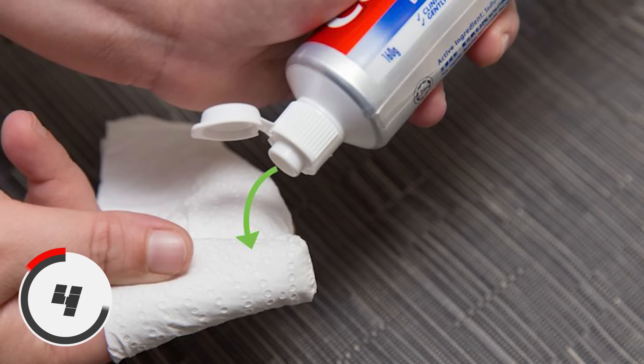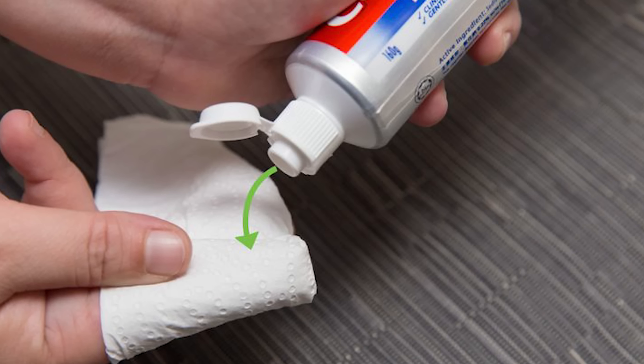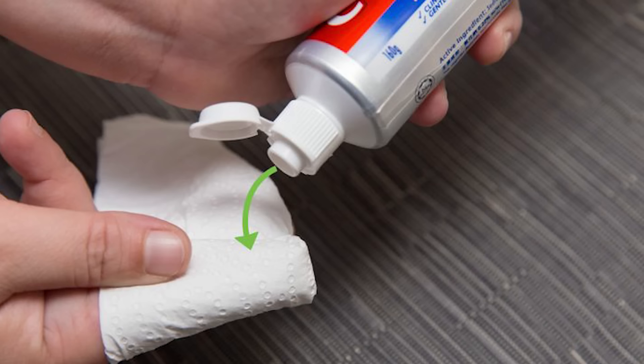Number 4: Do-It-Yourself Air Fresheners. If you want an air freshener for your car or room but don't want to go to the store and get one, a quick and easy alternative is to put some toothpaste on a paper towel, fold it in half, and hang it where you normally put an air freshener. The toothpaste will act as a great replacement.